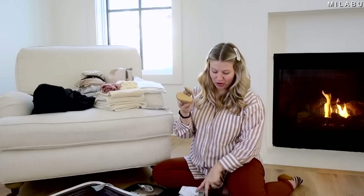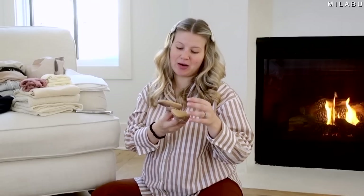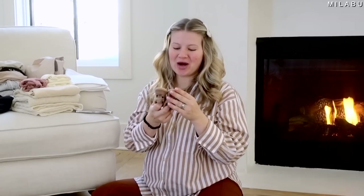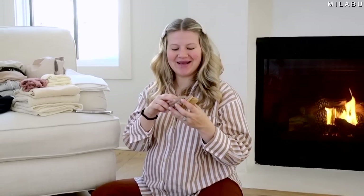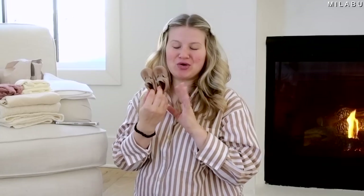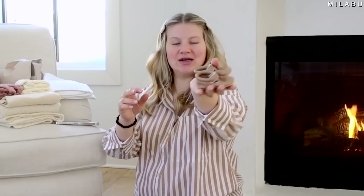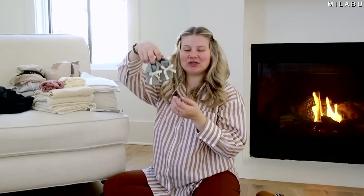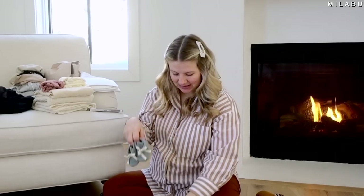I have two pairs of shoes depending on if it's a boy or girl. I have these ones from Nomi's — Emryn wore a similar pair; they're super cute, really soft leather. And then I have these little sock booties from Quincy Mae, also Emryn's. The baby's going to wear these.